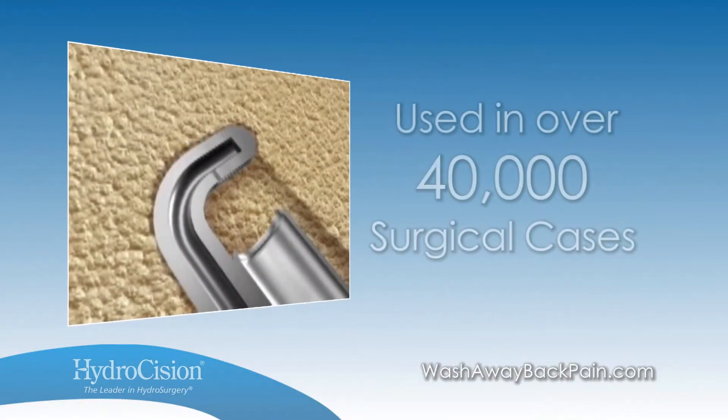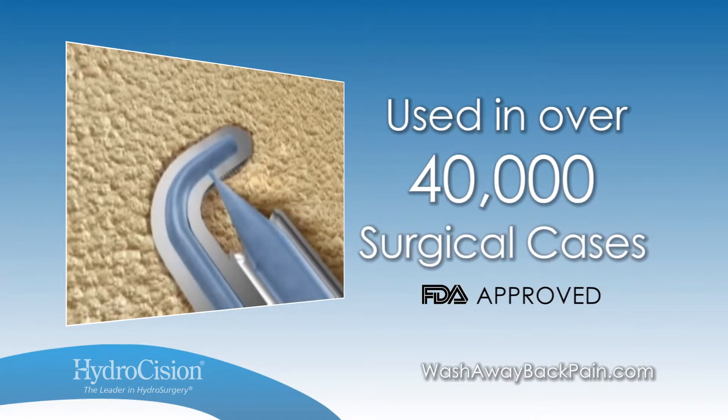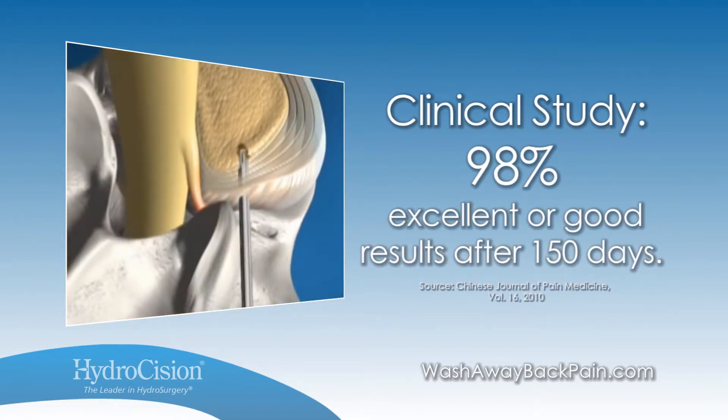Hydrocision's SpineJet technology has been used in more than 40,000 surgical cases worldwide. In one clinical study of 69 patients, 98 percent reported excellent or good results after 150 days.